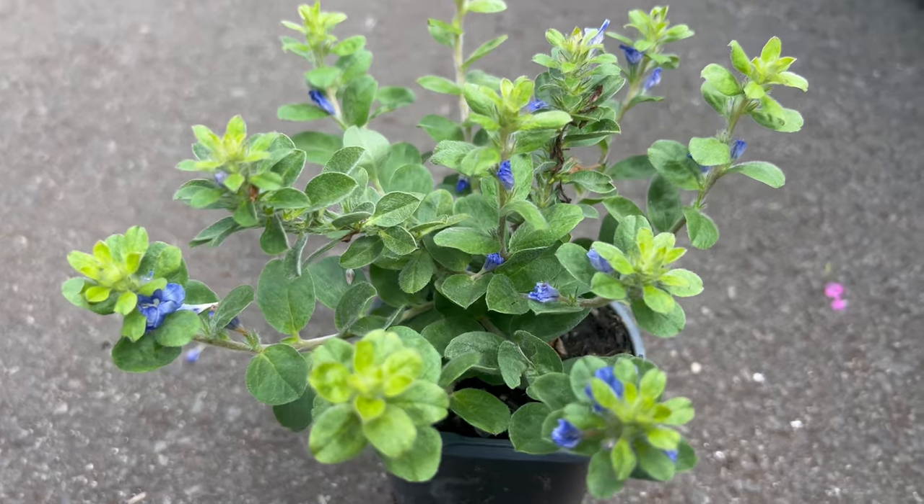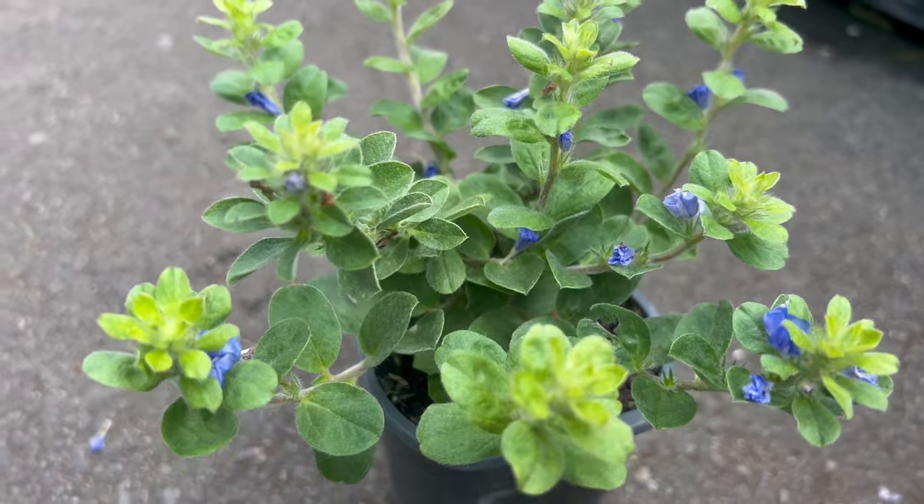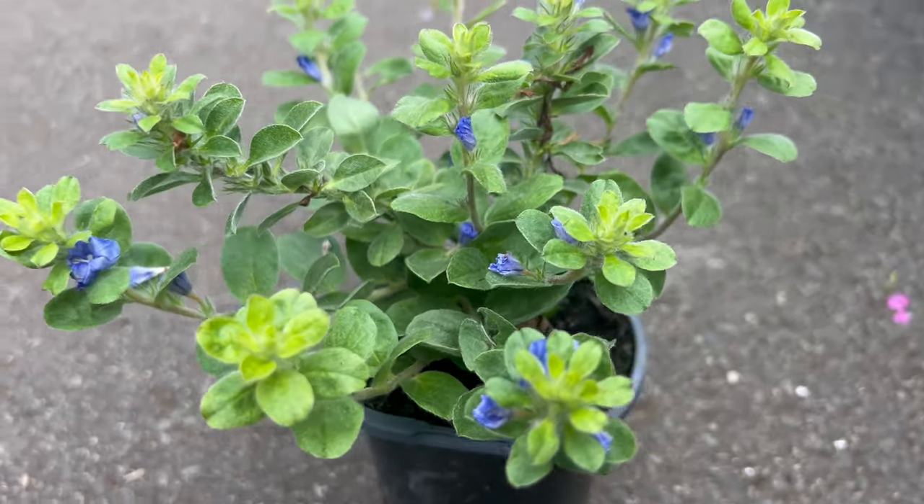It gets its name Blue Days from its stunning blue flowers that bloom profusely throughout the growing season. These vibrant blooms resemble tiny morning glories and can attract butterflies and bees to your garden.